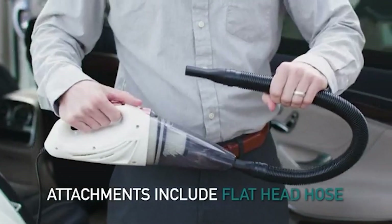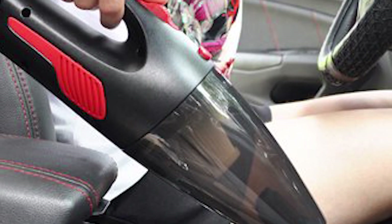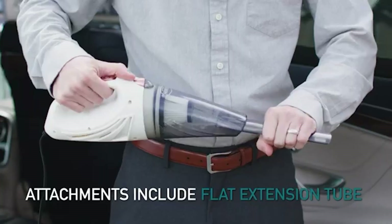Along with the vacuum, you'll get three attachments: a flathead hose, extension tube, and brush head for cleaning different surfaces and reaching the corners. Also included is a convenient carrying bag for easy storage, a special filter cleaning brush, and a spare HEPA filter.